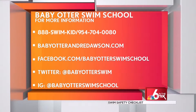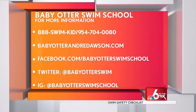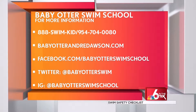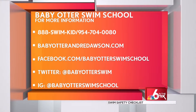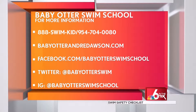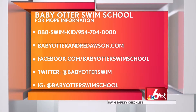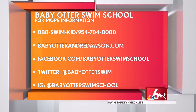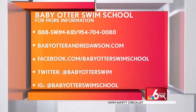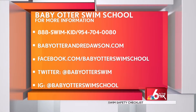That was my little baby otter, Julia, my 20-month-old, who successfully completed the five-day program with lots of mommy homework, by the way. You've got to practice for two weeks, at least 15 minutes a day, and then continue that practice. For more on Baby Otter Swim School — Baby Otter Andre Dawson — and its different survival programs and home safety assessment, call 888-SWIM-KID or 954-704-0080. You can also log on to babyotterandredawson.com and follow them on Facebook, Twitter, and Instagram. They service from Jupiter to Kendall and come to you to work at your pool.